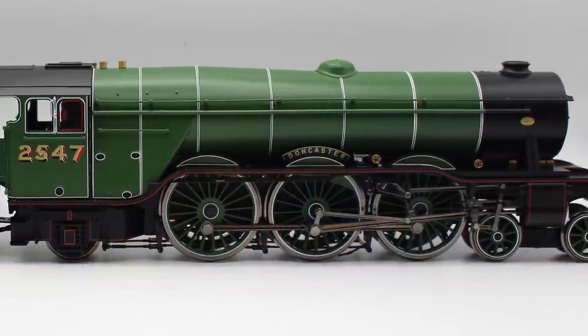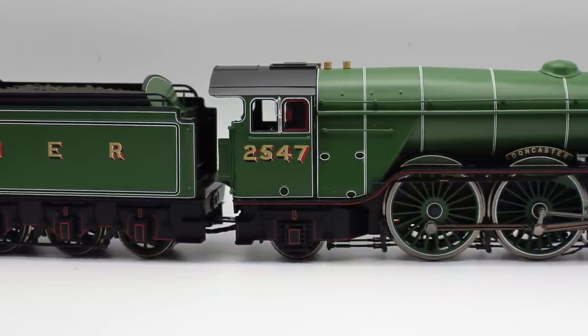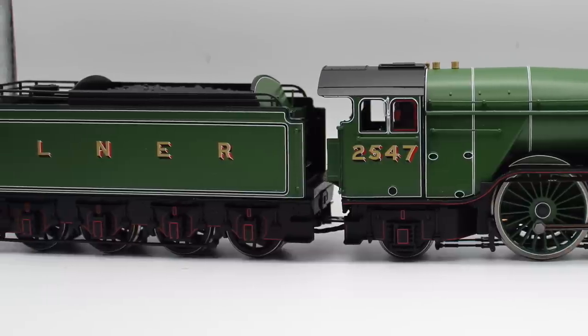They're A1 locomotives, the new tooled version from Hornby, but if you're thinking Peppercorn and Tornado that's the wrong A1. Previously there was another that dates back to the sunset days of the Great Northern Railway and from the engineering drawing board of Sir Nigel Gresley.